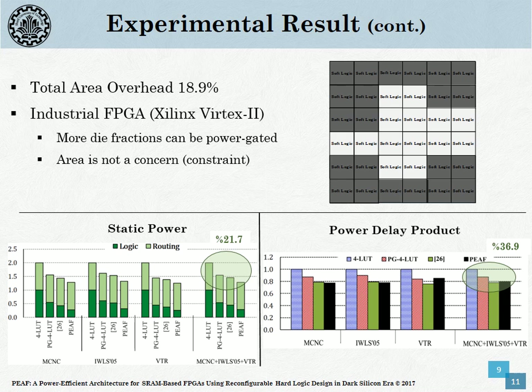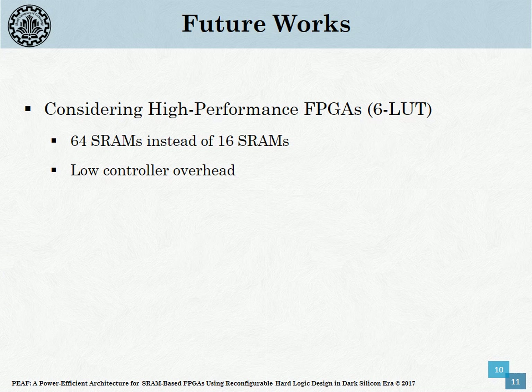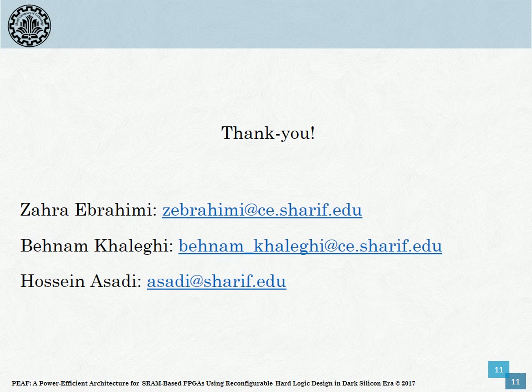As shown in this slide, when it comes to industrial FPGAs such as Virtex 2, which have a larger device size, PIF acts even better due to the higher proportion of unused logic resources. In the future work of this paper, we will provide RHLs optimized for 6-input LUTs as high-performance architectures.